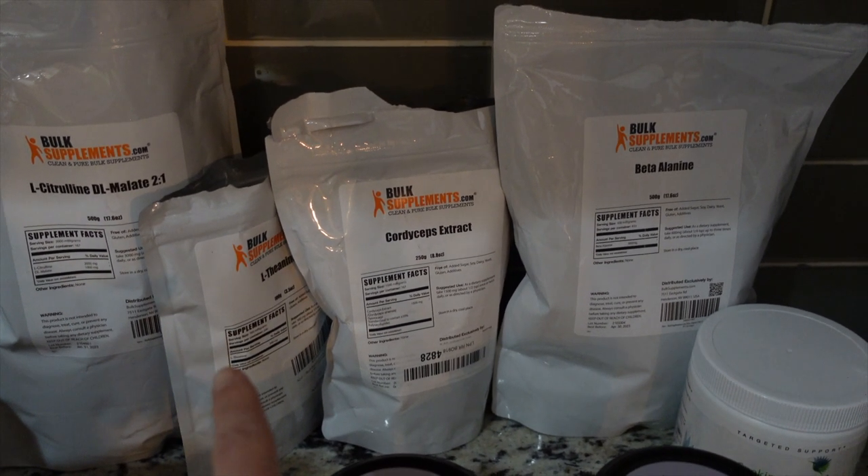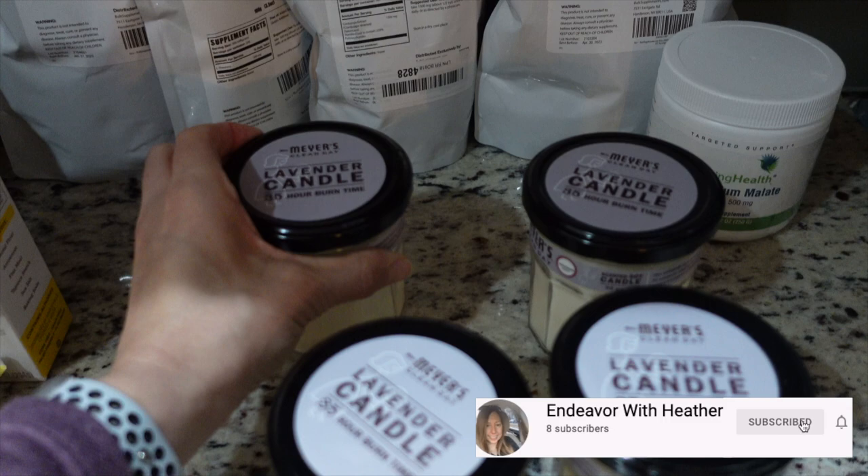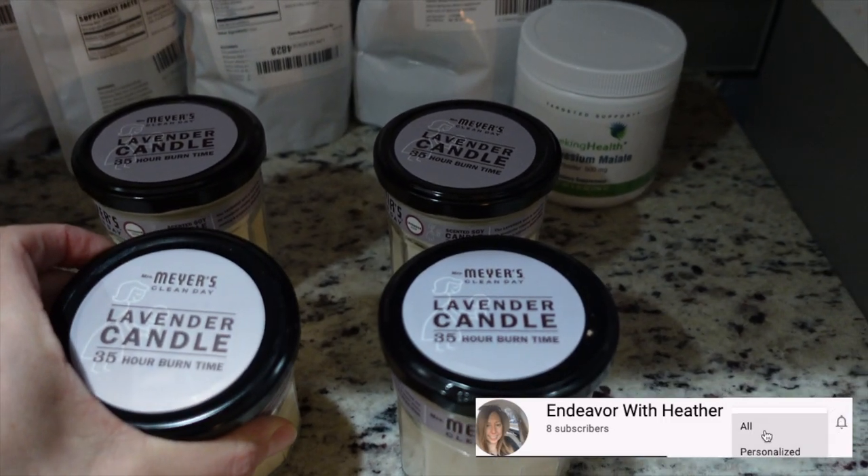I got this recipe from Thomas DeLauer — I'll link his YouTube video below. These are all good to take when you're fasting according to him. I also got some Myers candles — I got four of them in the lavender scent.